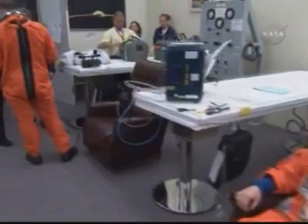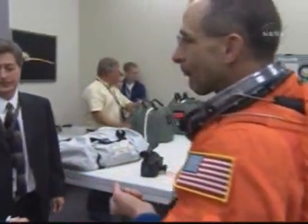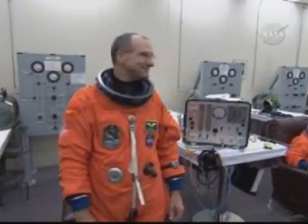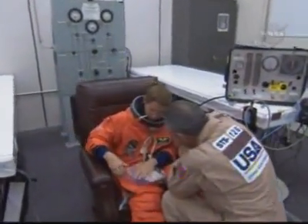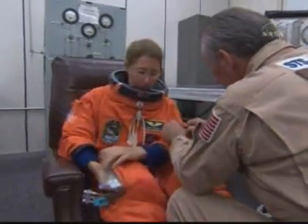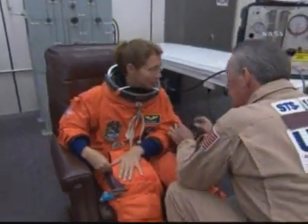Pilot Bowe giving a little wave. Mission Specialist Donald Pettit is Mission Specialist 1 — this is his second space flight. He was an Expedition 6 science officer and spent over 161 days in space. Sandy Magnus is a veteran of space flight STS-112. She's going to stay on board as the Expedition 18 flight engineer and science officer.